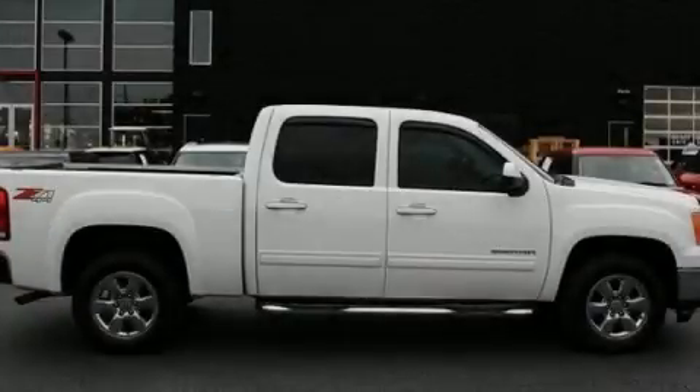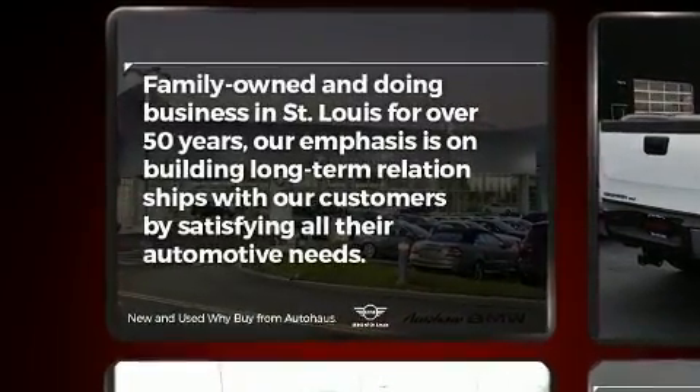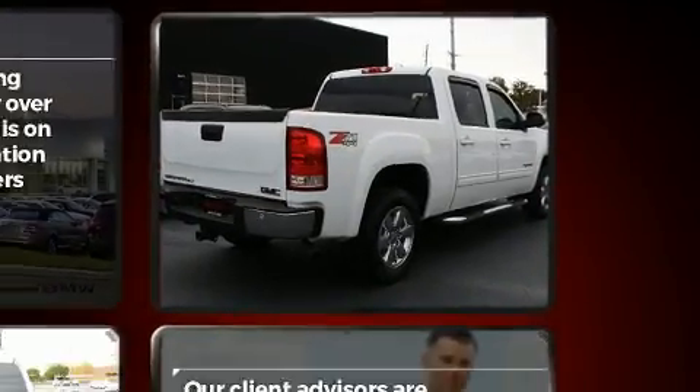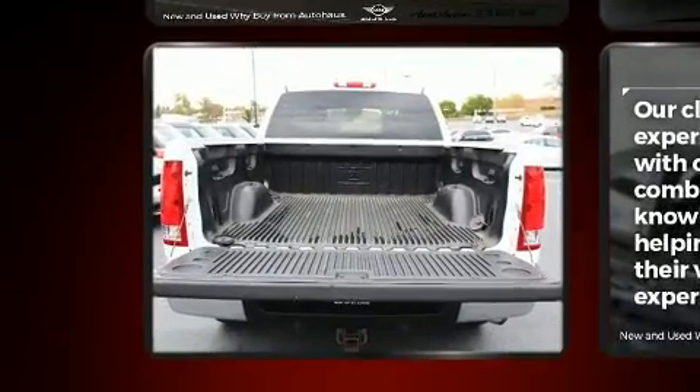You can expect a lot from the 2012 GMC Sierra 1500. This four-door, five-passenger truck has just over 80,000 miles. Smooth gear shifts are achieved thanks to the powerful eight-cylinder engine, providing a spirited yet composed ride and drive.